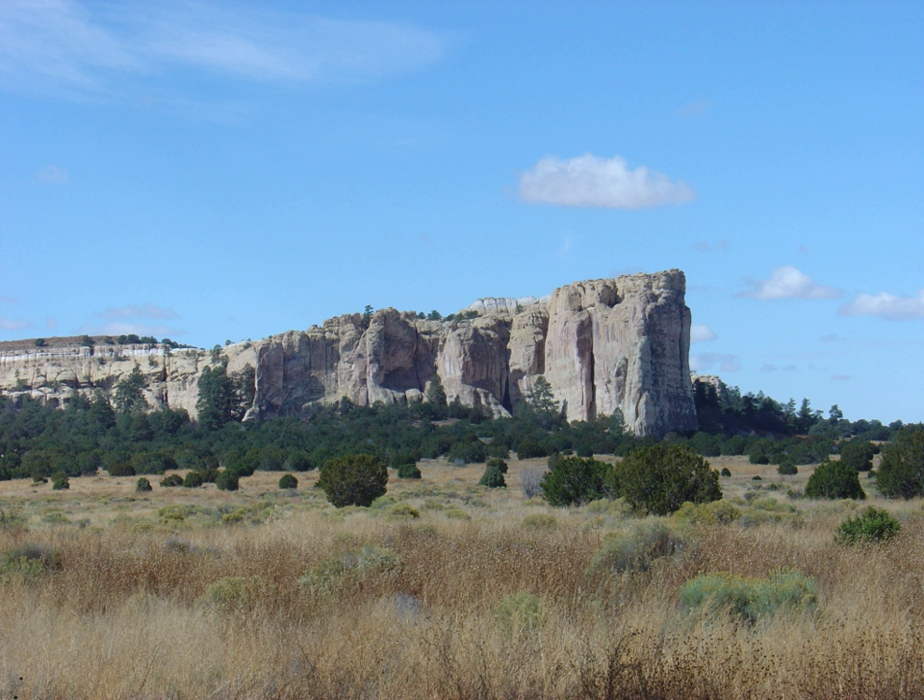It is on the Trails of the Ancients Byway, one of the designated New Mexico Scenic Byways. El Moro National Monument has been featured in the film Four Faces West, starring Joel McCrea.